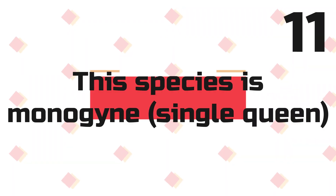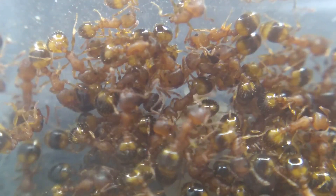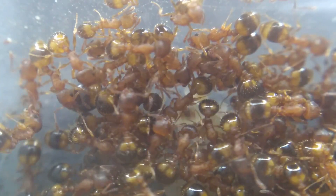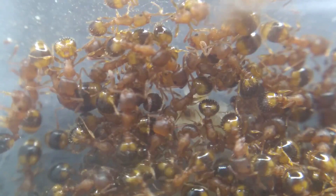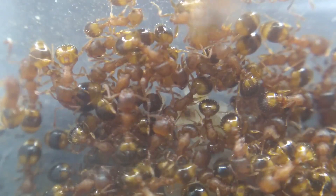Fact 11: This species is monogyne — a single queen colony. Although this species is usually found as a monogyne colony, these ants can be found with multiple queens too. In the case the colony is found with more than one queen, this is usually down to either a freshly mated queen that has been adopted by a colony, or when multiple colonies separate and queens end up in different unrelated colonies.